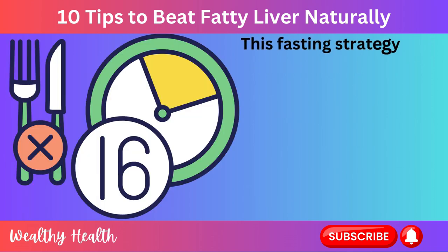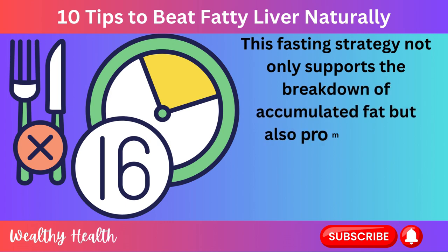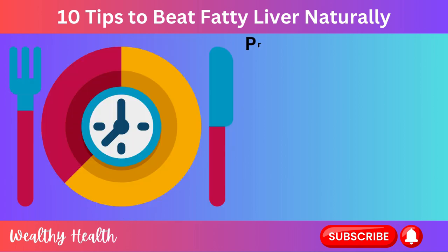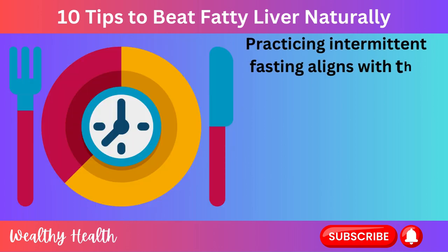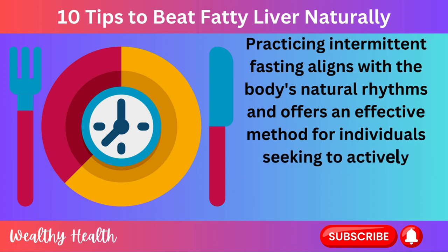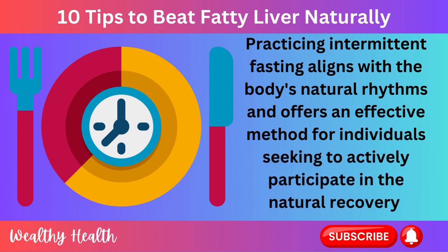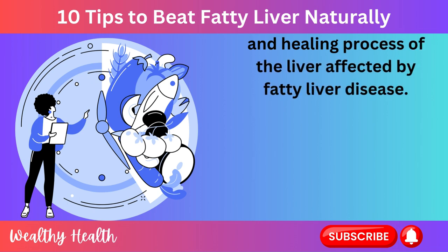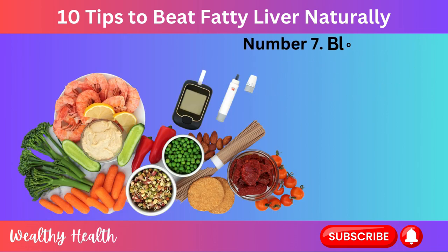This fasting strategy not only supports the breakdown of accumulated fat but also promotes the renewal of liver tissues. Practicing intermittent fasting aligns with the body's natural rhythms and offers an effective method for individuals seeking to actively participate in the natural recovery and healing process of the liver affected by fatty liver disease.